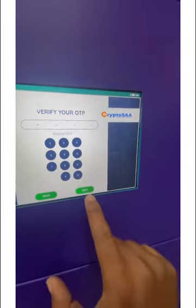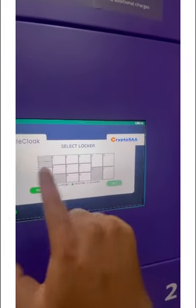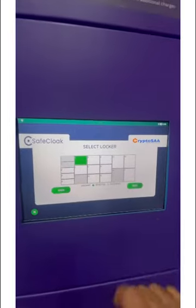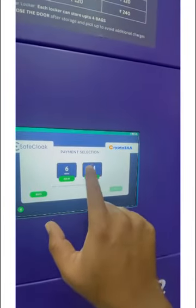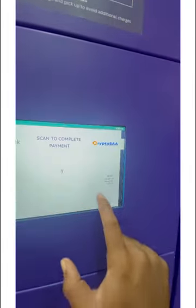You'll be prompted to verify your OTP — you'll receive a four-digit OTP on your mobile number. Verify the OTP, then select the type of locker you want depending on the size of the baggage. Then make the payment and select the duration — and you are all set to keep your luggage. Make use of this wonderful locker and let me know your comments, friends!